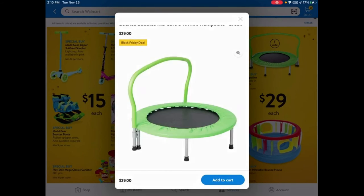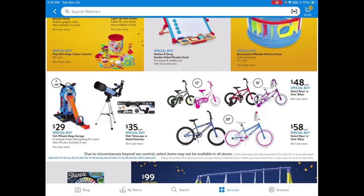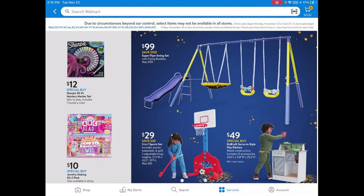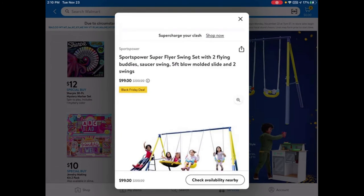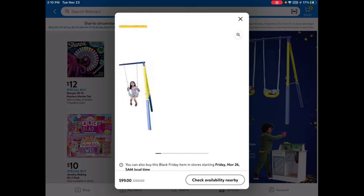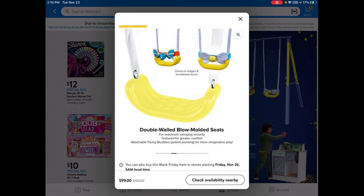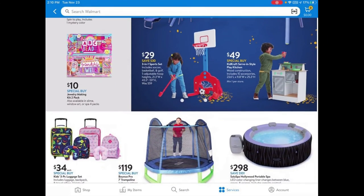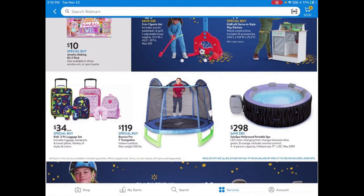They have bicycles — 12-inch and 16-inch for $48 and 20-inch for $58. There's also a swing set for $99, which is one of the cheaper swing sets you can find — a good opportunity for small kids. And a 7-foot trampoline for $119.